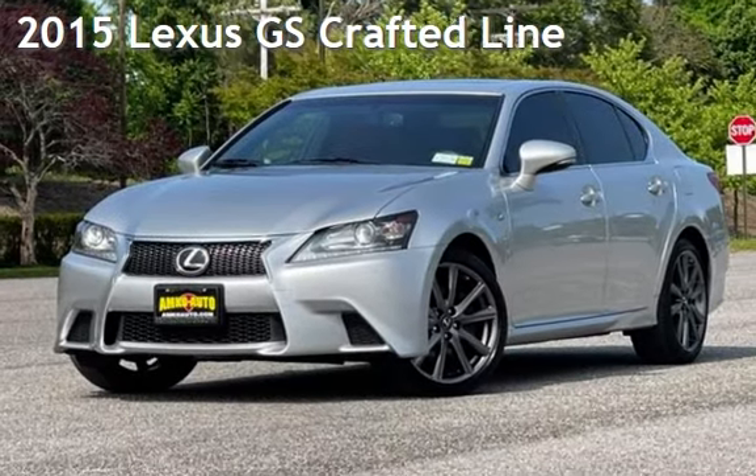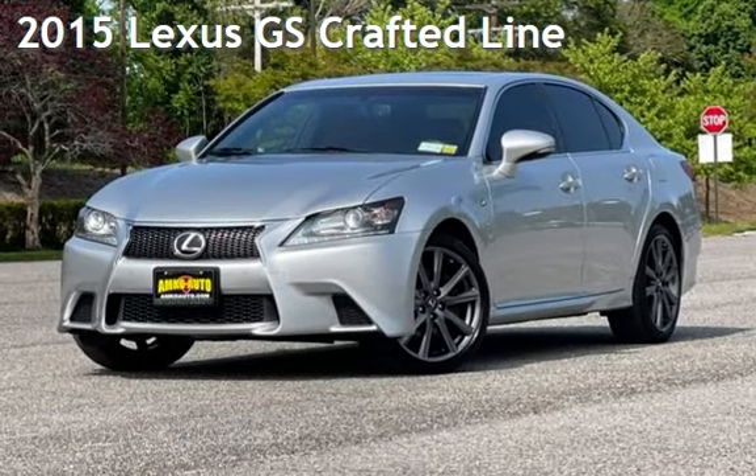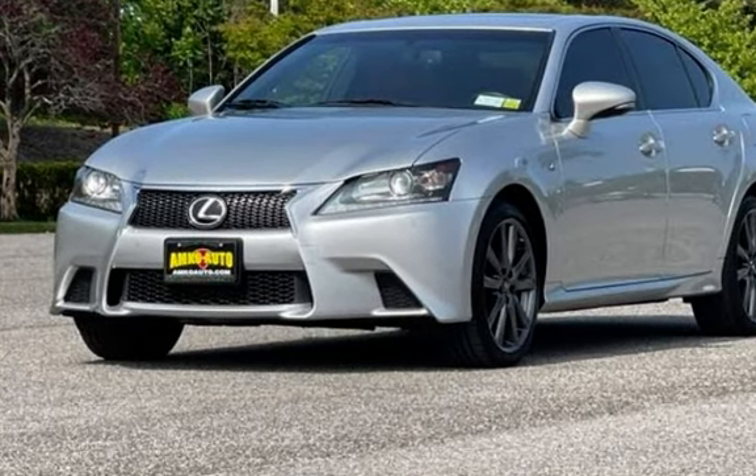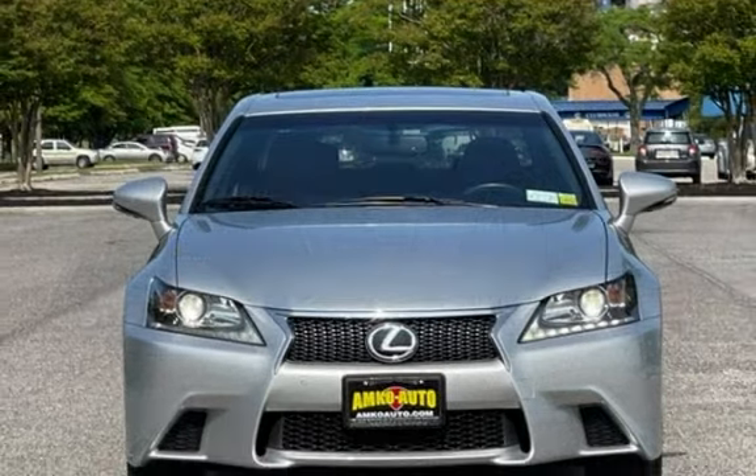Presenting a pre-owned 2015 Lexus GS. This four-door sedan has a six-cylinder, 3.5-liter V6 engine, with all-wheel drive and an automatic transmission.